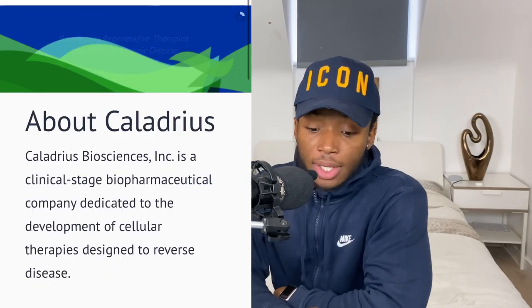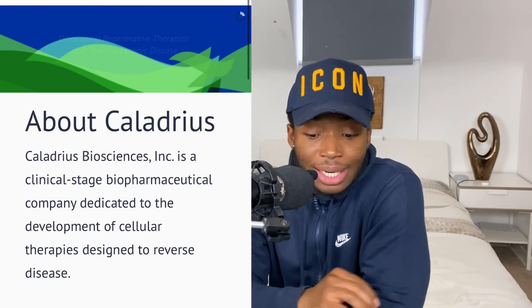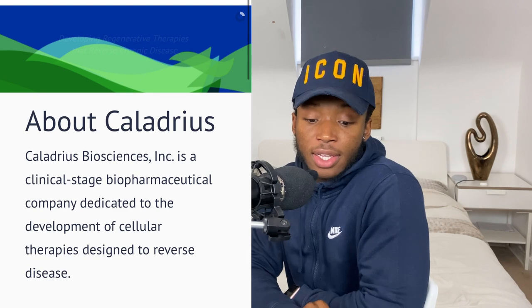This company is a clinical-stage biopharmaceutical company dedicated to the development of several therapies designed to reverse diseases. They have five product candidates in their pipeline and none of which is approved or out on the market. Four out of the five products are in their pre-clinical stages and only one product is more advanced.